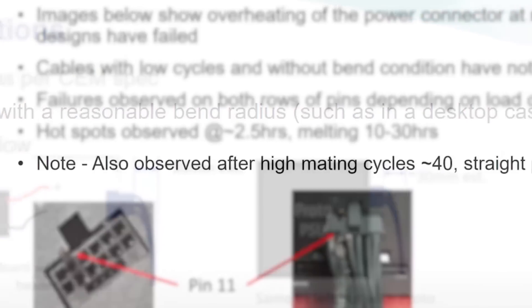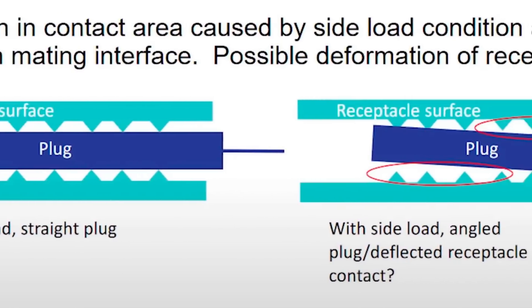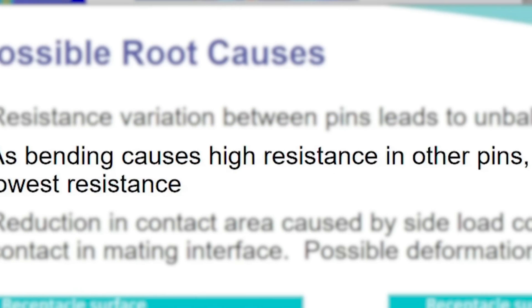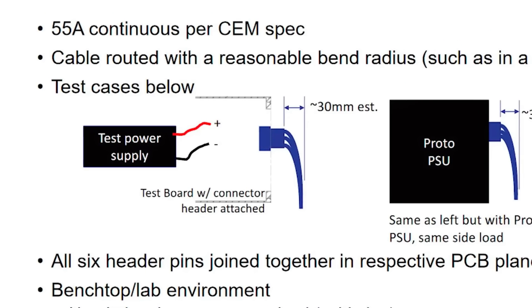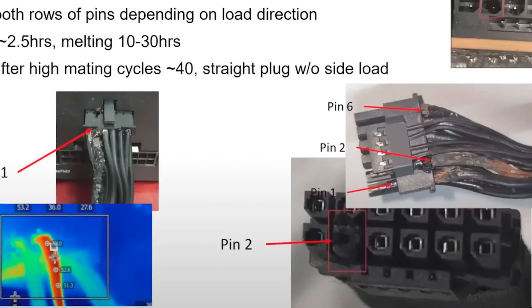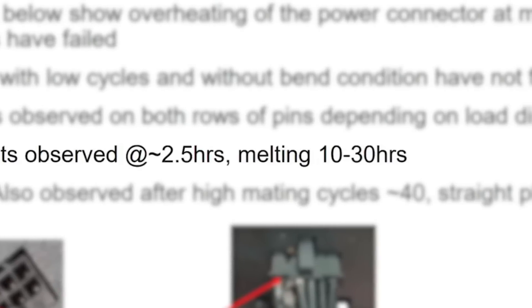According to the slides, they observed this happening for two reasons: first, bending the connector too much, and second, going through 40 or more connection cycles. The reason it causes failure is that the pin loses proper mating contact with the receptacle surface, causing high resistance, so more current is transferred to that pin. Basically, you do not want to bend your cable too close to the connector — it seems to mostly be affected by side bends.